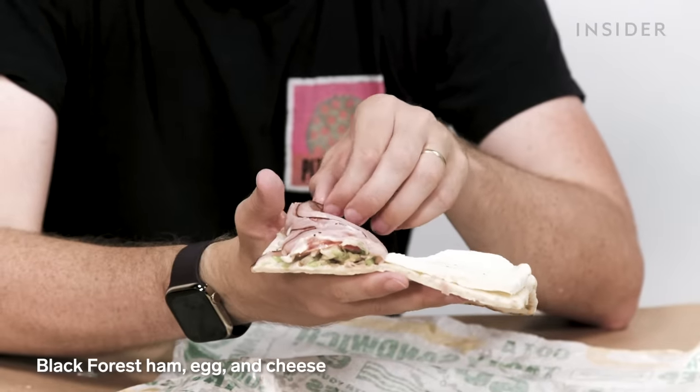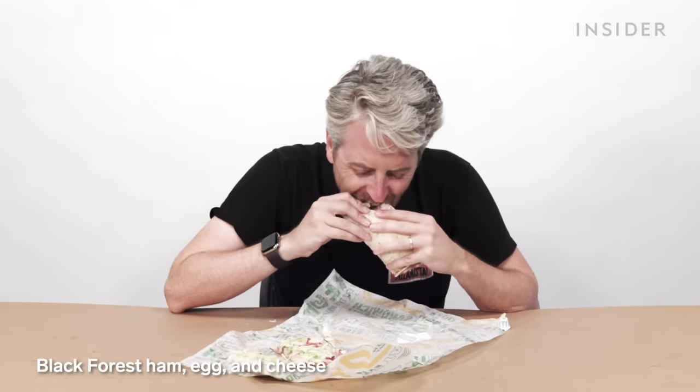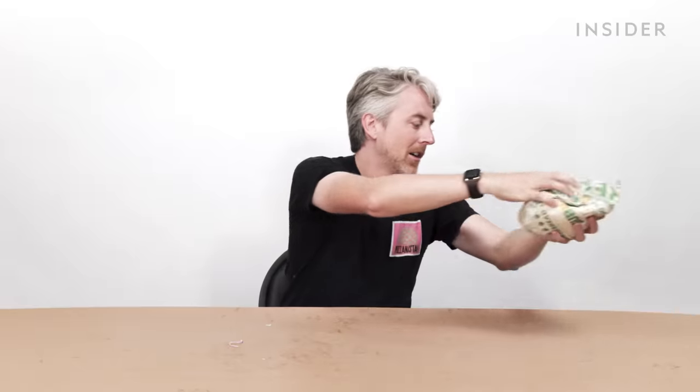Black Forest ham, egg, and cheese. And now let's never speak of those breakfasts ever again.